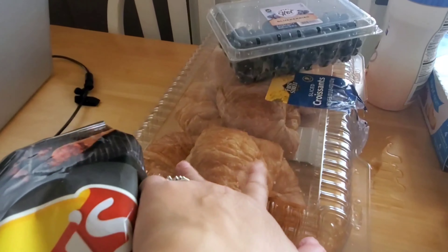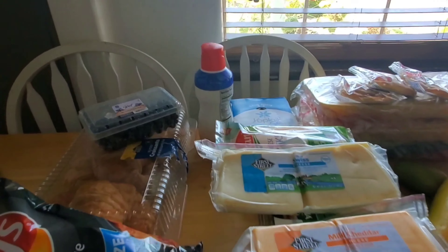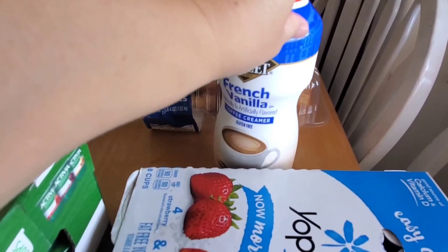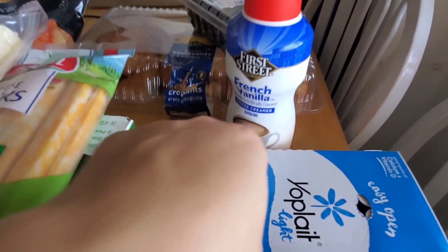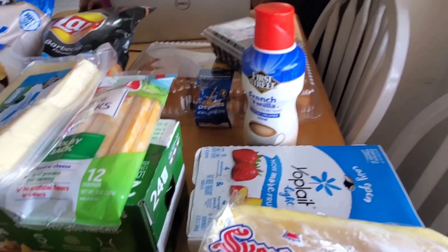I got four of these, but one is freezing. I'm going to make a meal today. And then I got string cheese, Swiss cheese, mild cheddar, and a jalapeño one. Then I got Octavia.